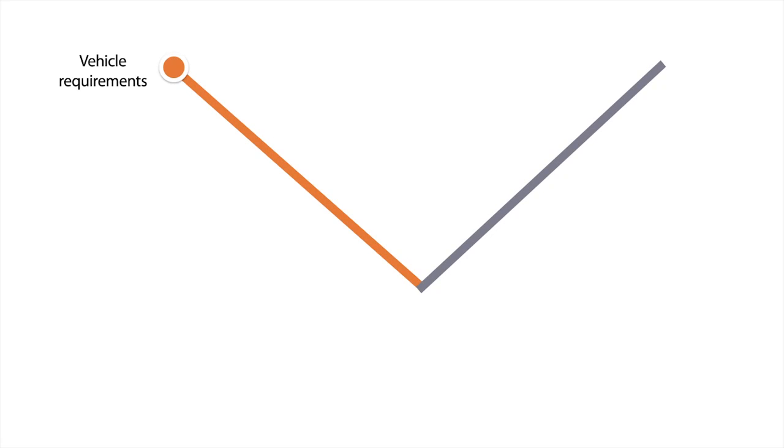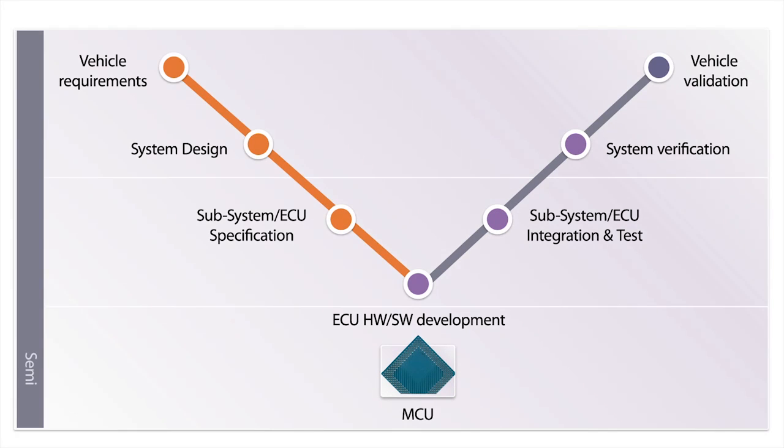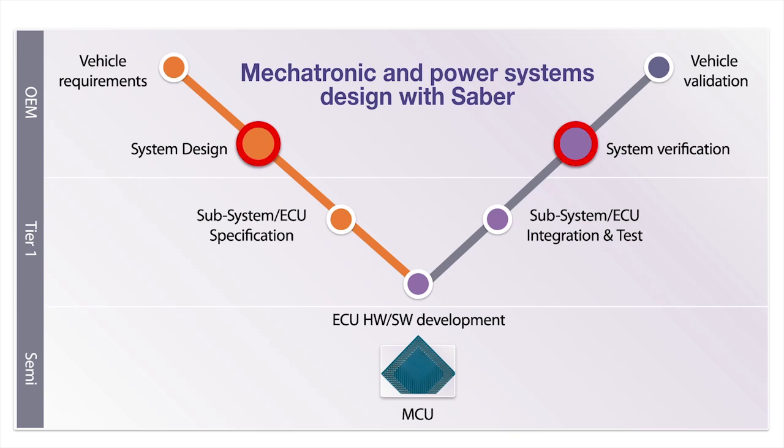In the traditional V-model design flow, Synopsys provides design, verification, validation, and test solutions that are used by OEMs and Tier 1 companies worldwide. Saber accelerates the design and verification of mechatronic and power systems used in hybrid and electric vehicles.